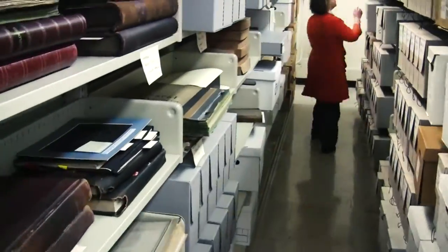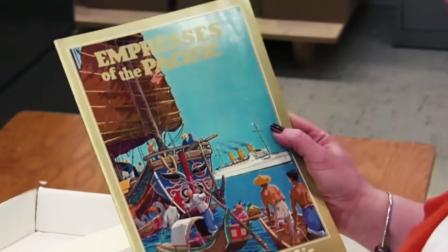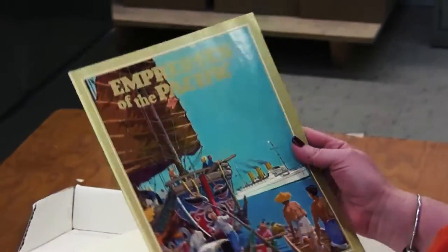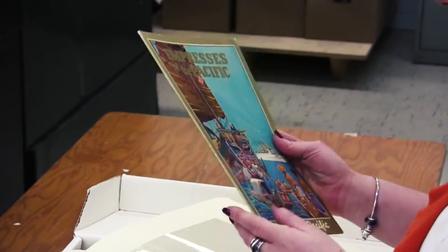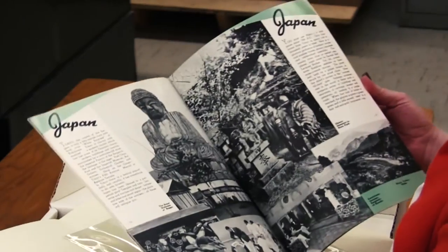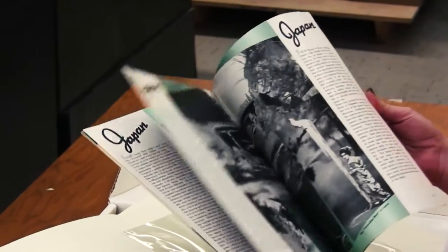I want to show you some of the brochures and pamphlets that CP sent out. Here's an example of one of their brochures — traveling the Pacific. You could just see the incredible detail that they put into their brochures. They're stunning. It would talk about the place that you were going to and give you a bit of a history.